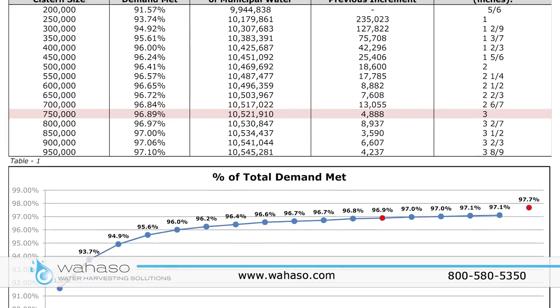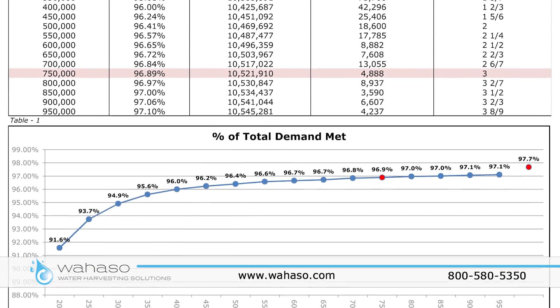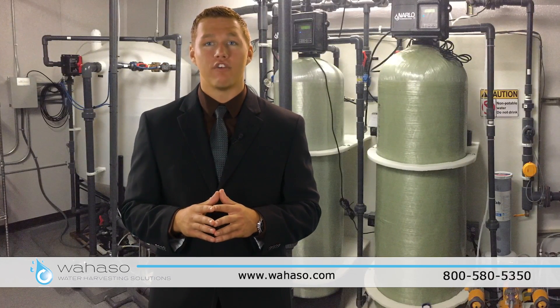Call now and we will run our analysis for your project and provide an initial system concept and budget at no cost. Call us toll free at 800-580-5350 or visit wahaso.com for more information about the commercial rainwater harvesting system.